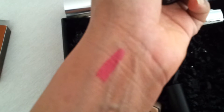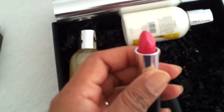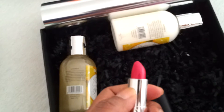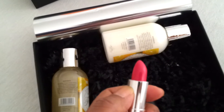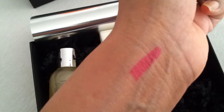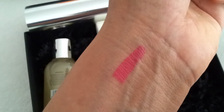My camera has a hard time focusing because it's a bit dark in the room, but here is the color. I just fell in love with it — it's so beautiful. It's a pink-red, like a hot pink. Not really fuchsia, more of a hot pink.